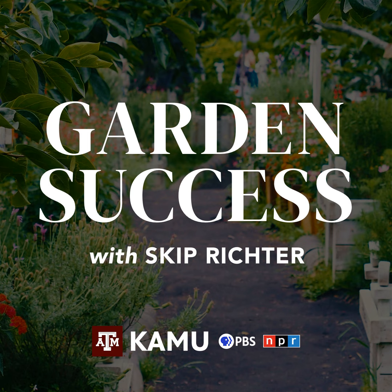Well hello and welcome to Garden Success. We are glad you're with us today. This is a call-in show — you can call in with any gardening questions you might have. We can help with identifying problems, identifying plants, and you can reach us at 979-845-5689 or by email at gardensuccess@tamu.edu.